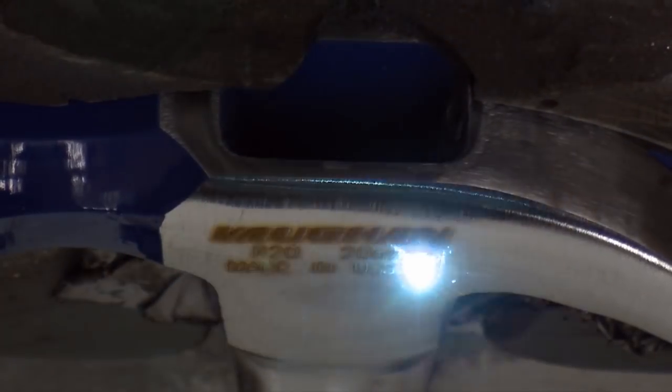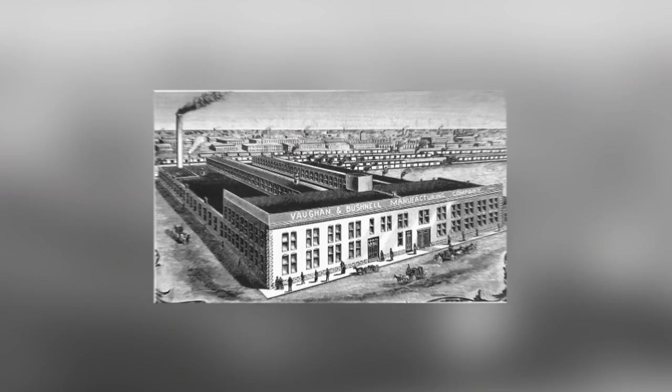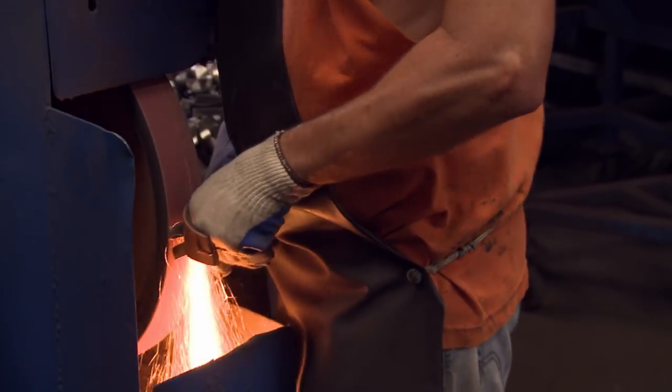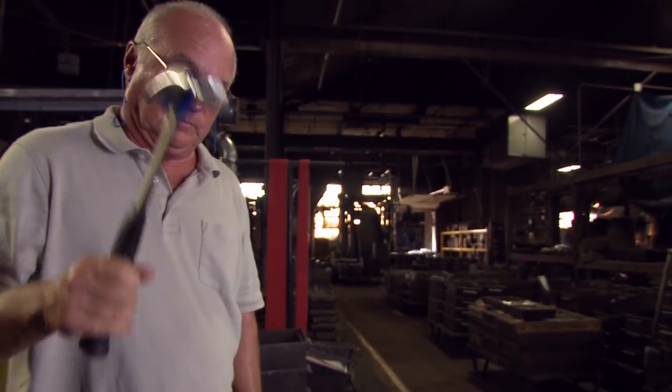You might think a hammer is just a hammer, but when it comes to design, the Steel Eagle nails it. It's made by one of the oldest hammer companies in the world, Vaughan & Bushnell. With 140 years of expertise behind it, the Steel Eagle is a hit with handymen and professional builders alike.